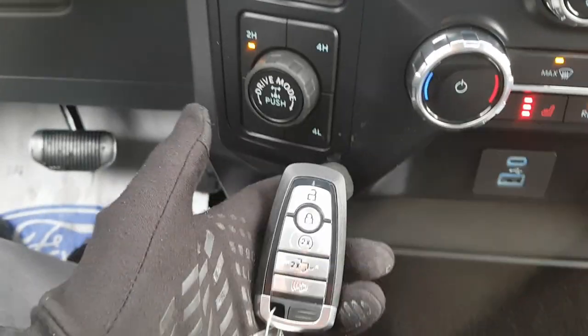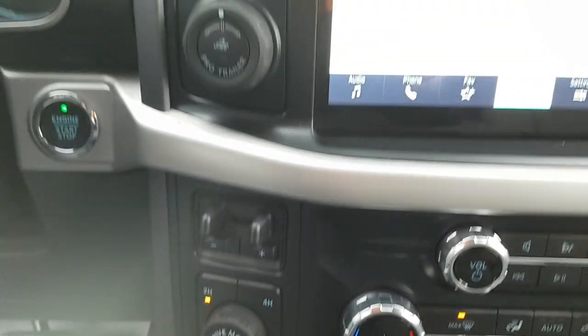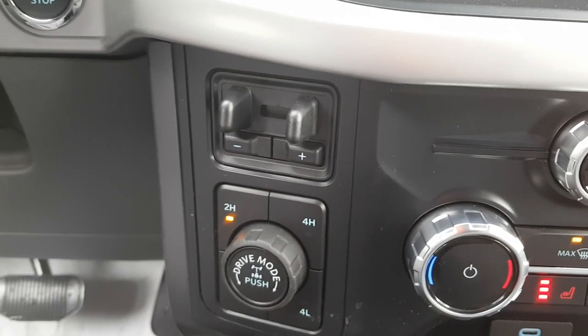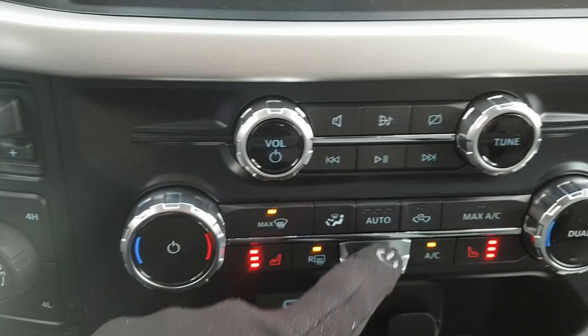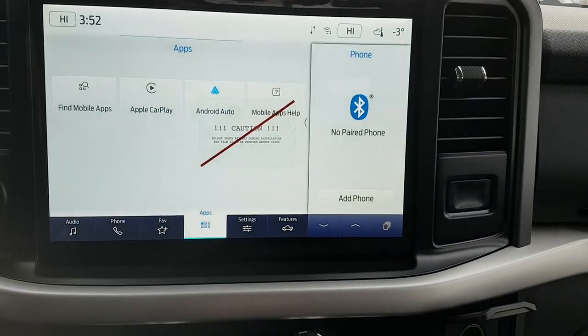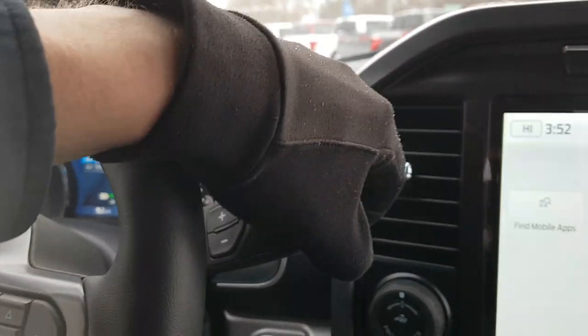You do have push button start, and on the key fob you do have a remote start and you can lower the tailgate from the key fob as well. You have your trailer Pro Backup Assist, integrated trailer brake controller, different four-wheel drive modes, and you can also lock the rear differential from here. And you have that beautiful 12-inch display — this one is Apple CarPlay and Android Auto compatible. Your shifter is up here because you have that bench seat.